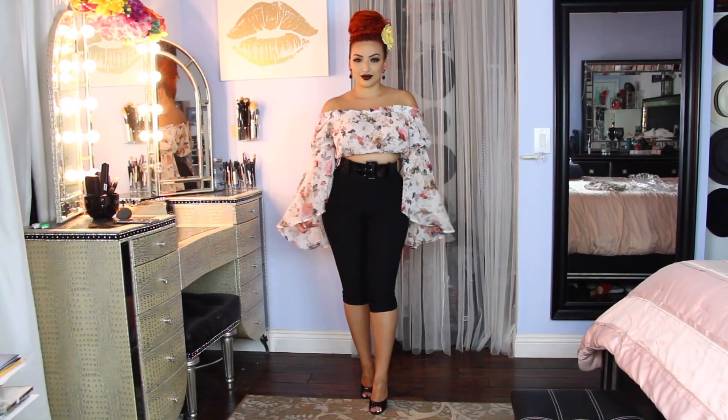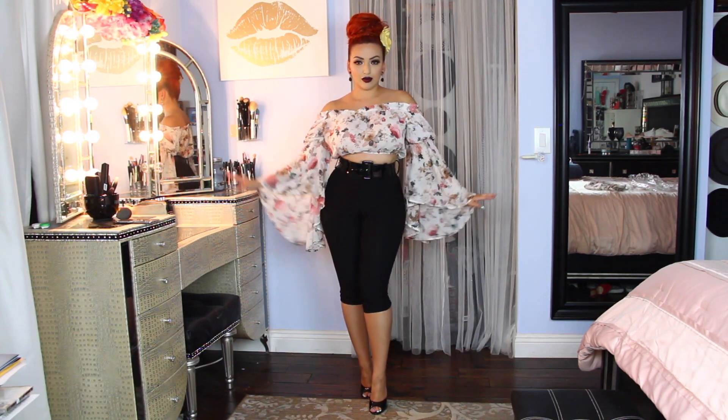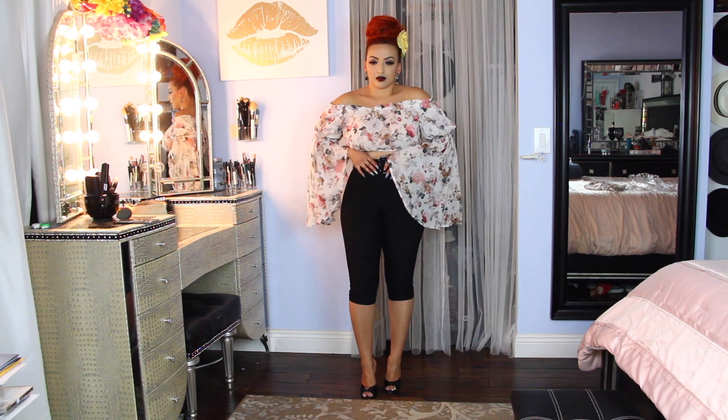This next outfit I really love — it's the Castaway Island floral set. This is just the top, and I'll explain why. I just love it; it's chiffon, it flows especially when you walk. I get so many compliments when I wear this top.